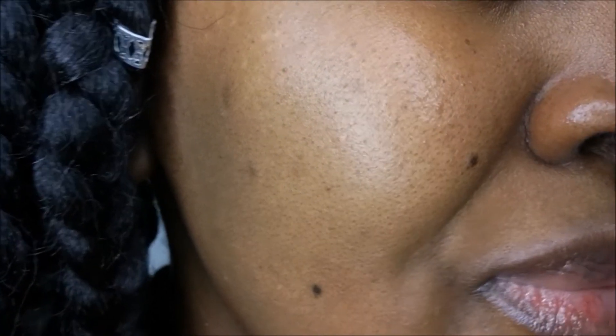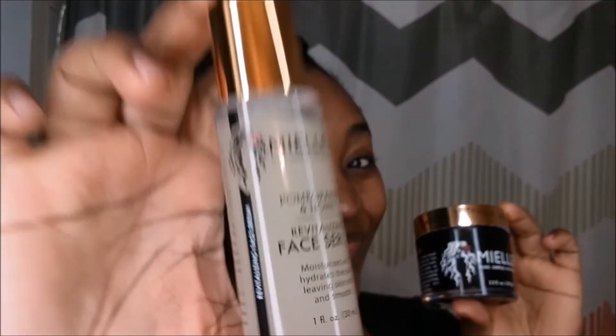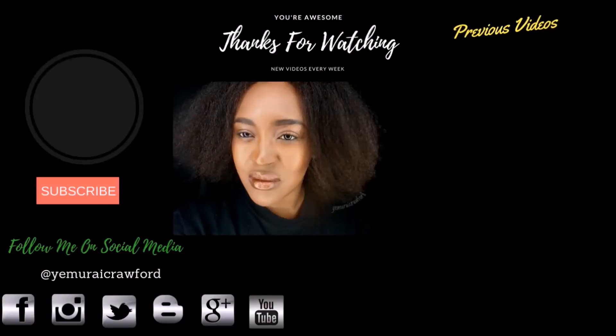And here is the close-up — that's my skin live in action, no filter, no nothing. I'm working on clear, beautiful skin for 2018. If you have more time, check out my previous videos and connect with me on social media. You're awesome for watching — thank you!